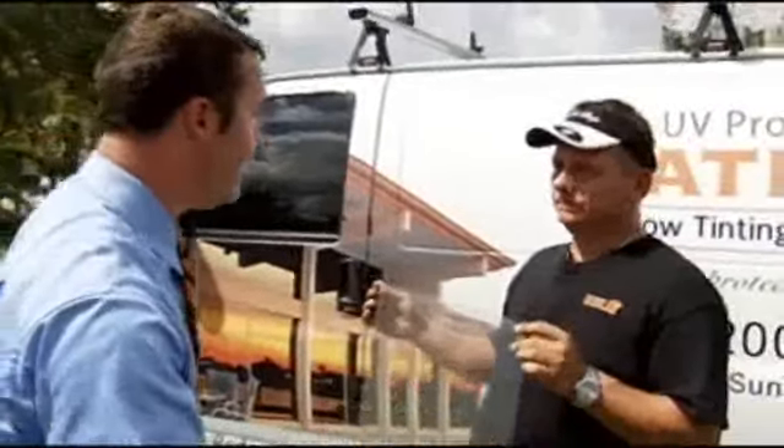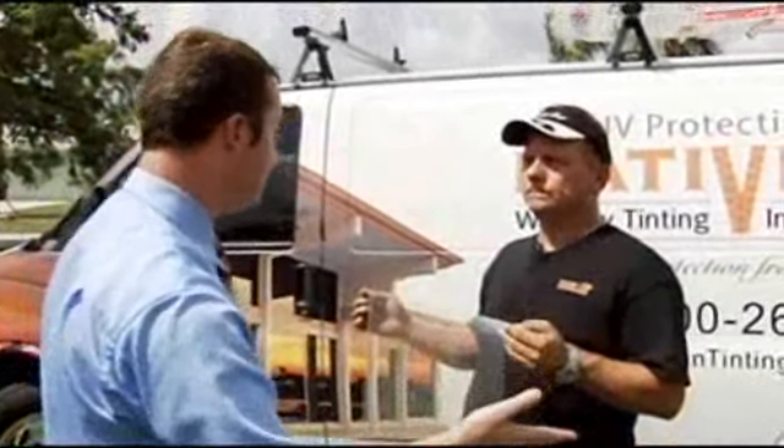So we're going to put this on some glass, we're going to give it force just like a hurricane may be coming through, and we're going to put it to the test.